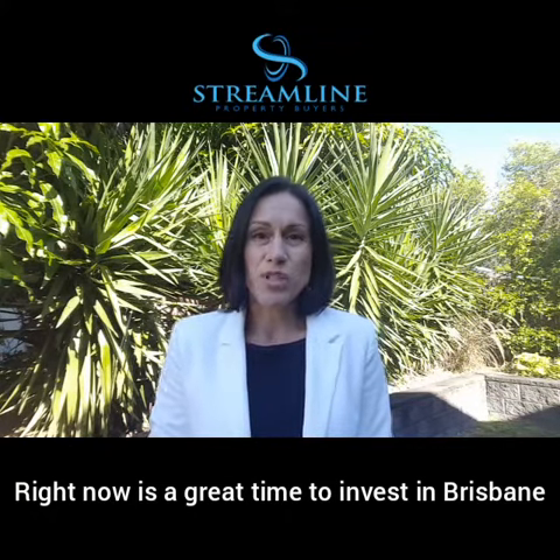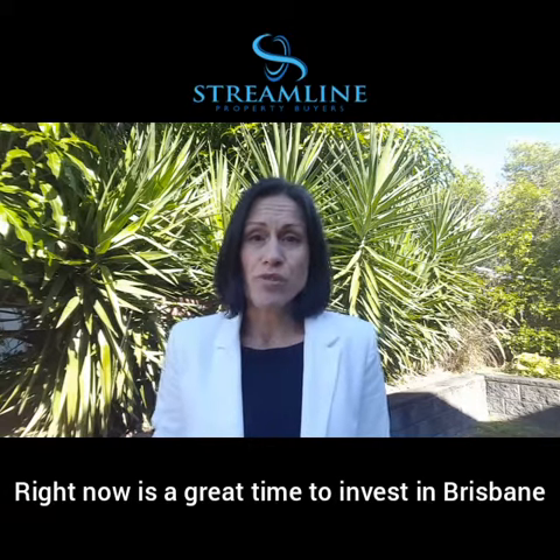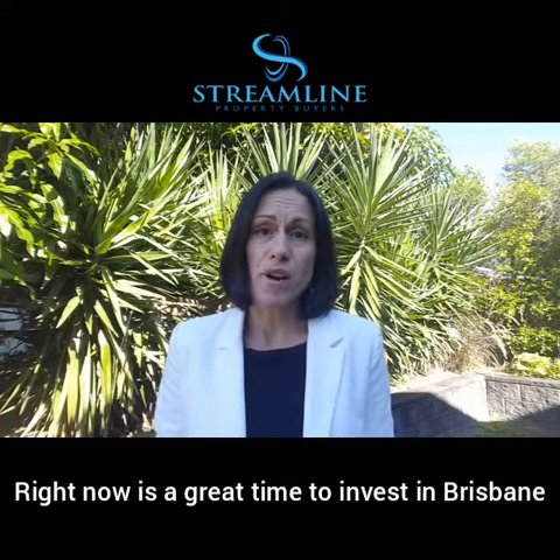We're super excited about the opportunities that present in Brisbane right now, and our Double the Density program is one way that our sophisticated investors are getting ahead and well placed in the property market right now.